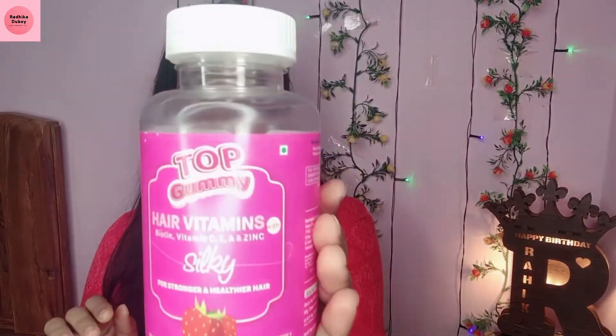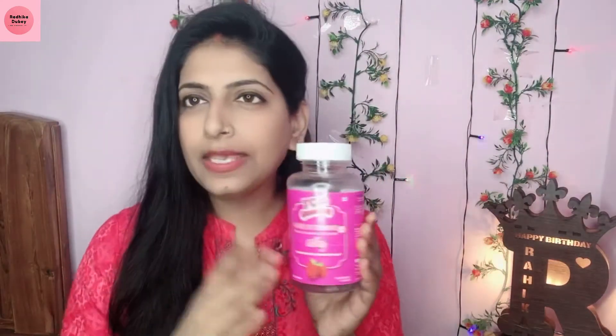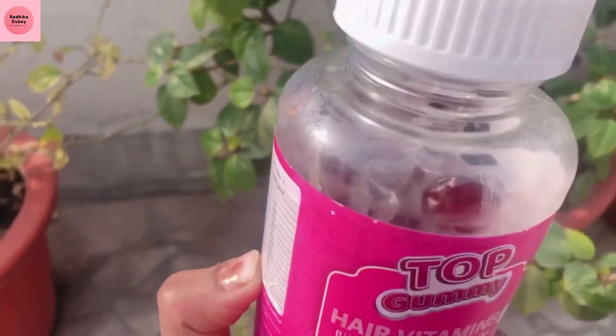I am going to introduce you with the top gummy coming up. You can see it is a lovely bottle of pink and white. First, I will tell you about it. This is our Healthy C Top Gummy's Hair Vitamin.